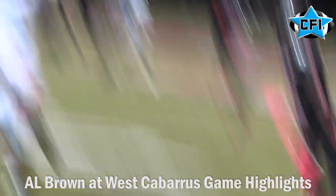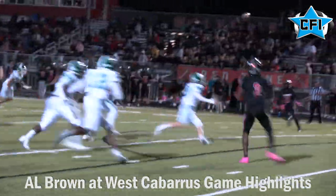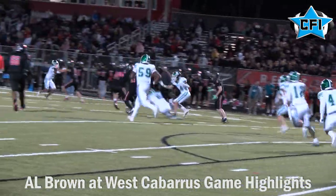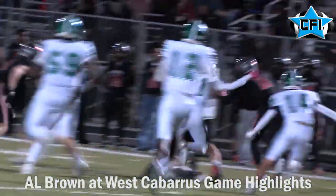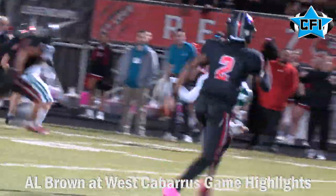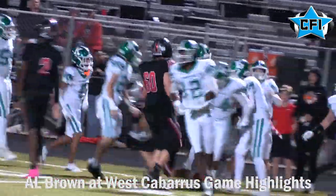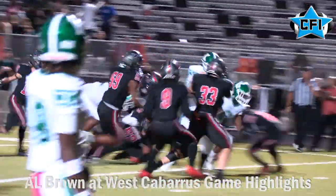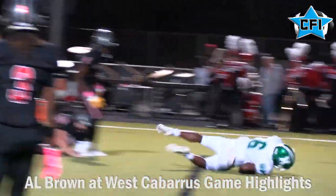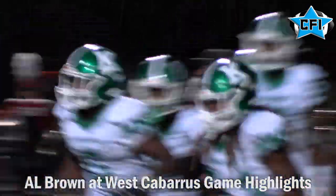A.L. Brown started to get a couple things going. There's a nice pass right there to number three for a first down. Didn't lead to points, though — they went out on downs. But then the A.L. Brown defense gives their offense a chance with a forced fumble, returning it for good field position deep in West Cabarrus territory. There's Makai Harrow — really good running back — a nice run up the middle for the touchdown, cutting the lead to 13-7.